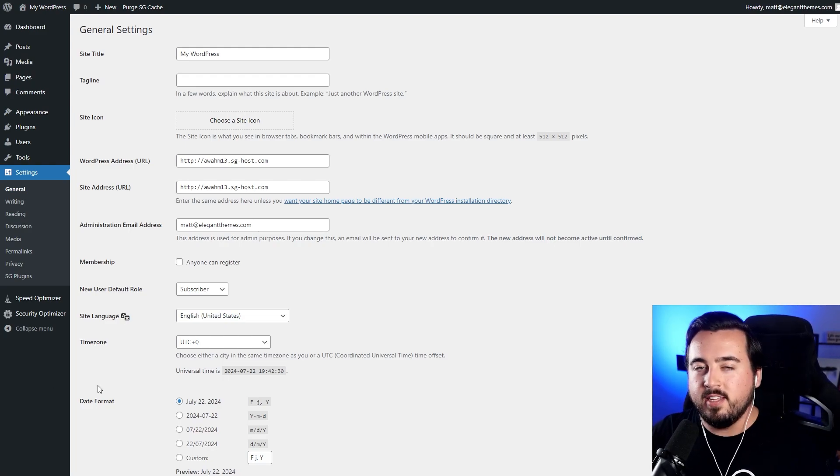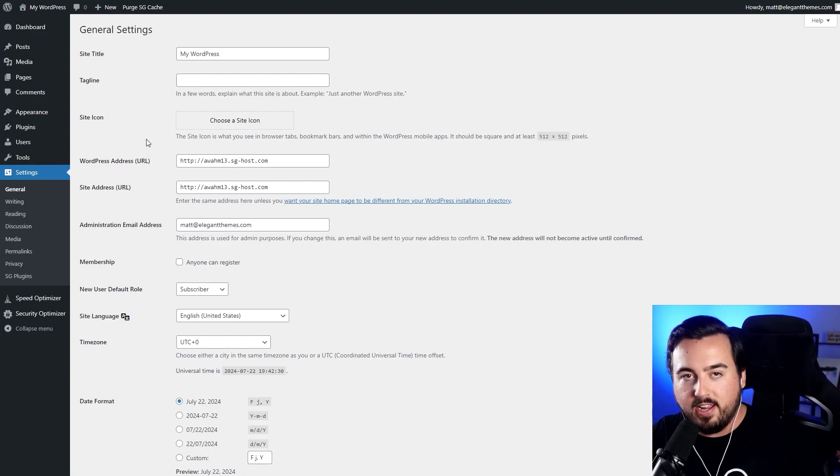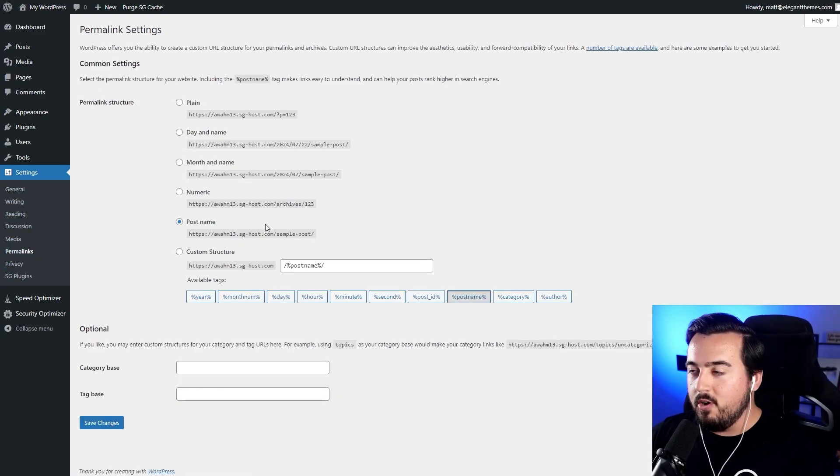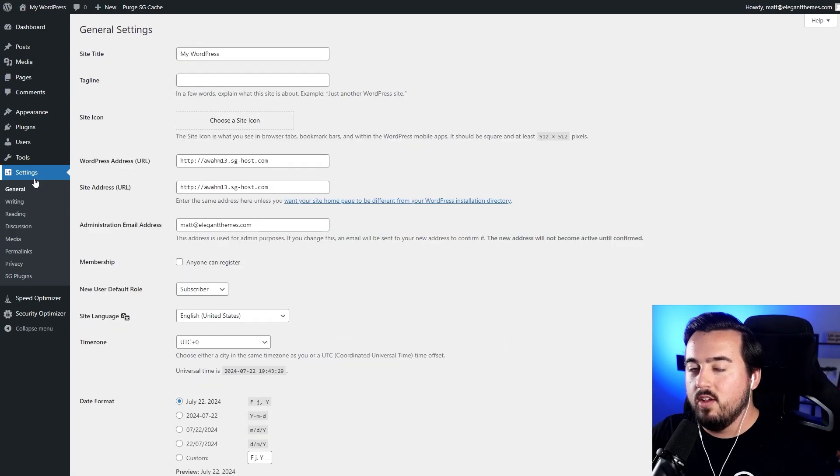Let's talk about some essential settings. The first is found on the General tab, under Settings. Go ahead and change your site title and your tagline. Also, under Settings, we have Permalinks — you can improve your SEO by selecting the Post Name option. Also under General, make sure you are set to the right time zone.